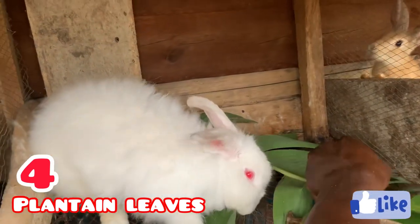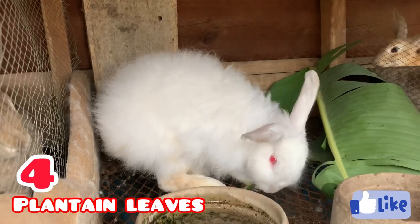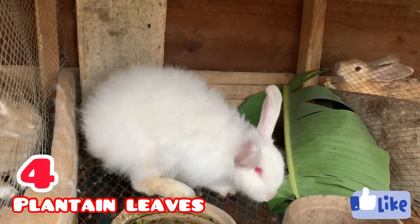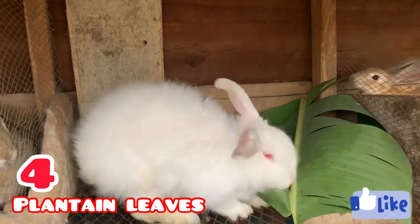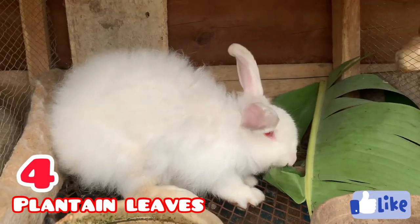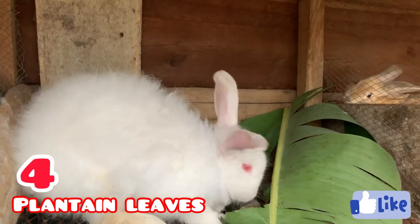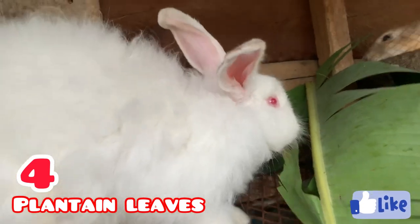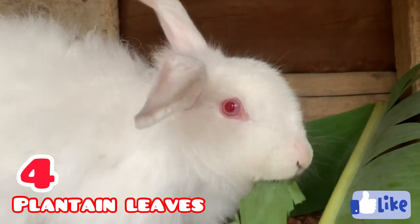At number four we have plantain leaf. Plantain leaf is a very good leaf for rabbits — it works as a cleanser. Most times when rabbits have diarrhea, people recommend giving them plantain leaf and withdrawing every other feed. You may also notice it changes their urine color, but that's not a problem — the leaf is taking off unwanted substances from their system. Plantain leaf also helps rabbits gain fast growth, and it can be fed dry as hay too.